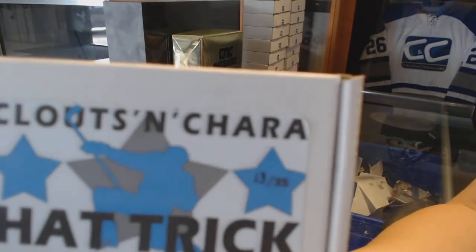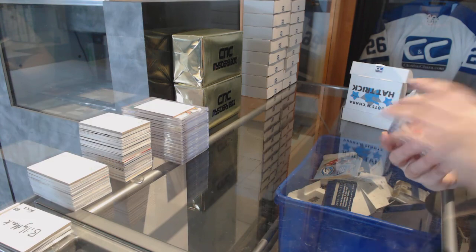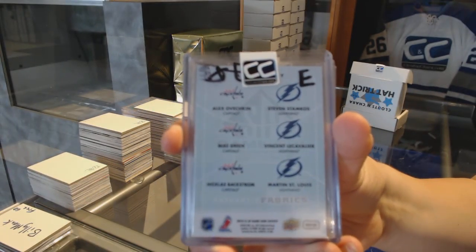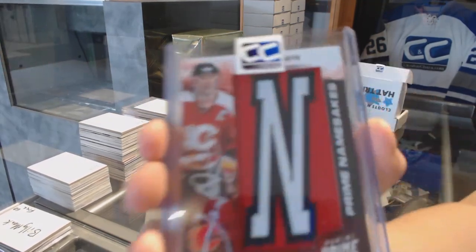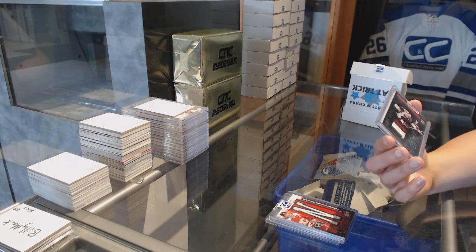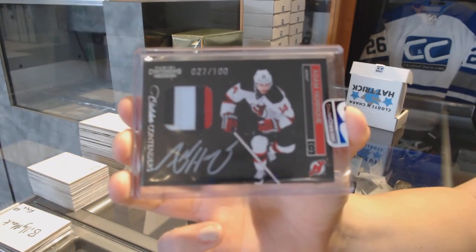Box number 13 for Joe Hawks. We've got a 6-way jersey of Ovechkin, Mike Green, Nicklas Backstrom, as well as Stamkos, Lecavalier, and Martin St. Louis. We've got a Prime Namesakes numbered to 75 of Joe Nieuwendyk. And we've got a Colbert Contenders patch auto numbered to 100, Adam Henrique.